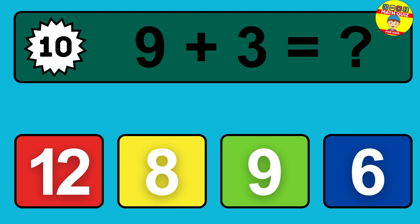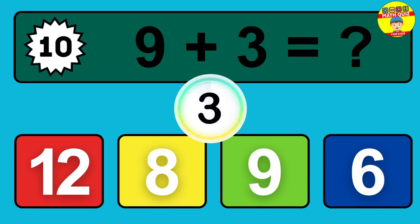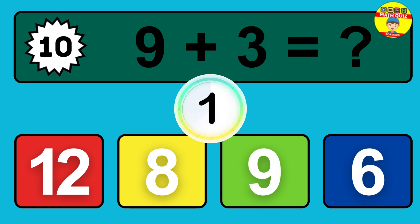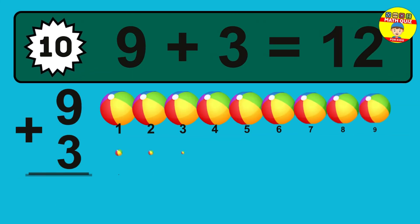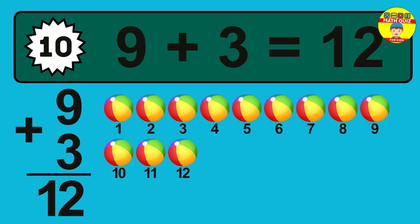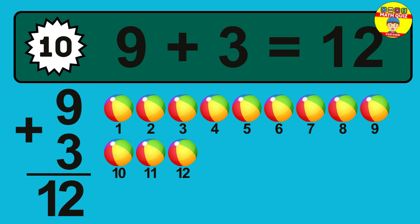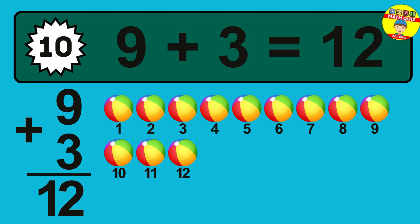Question 10. Nine plus three equals what? One, two, three, four, five, six, seven, eight, nine, 10, 11, 12.